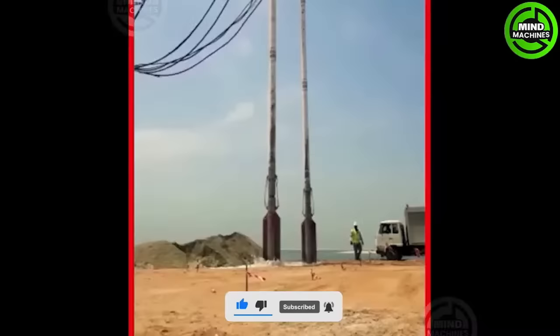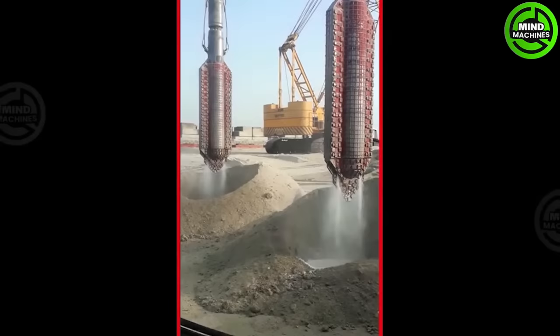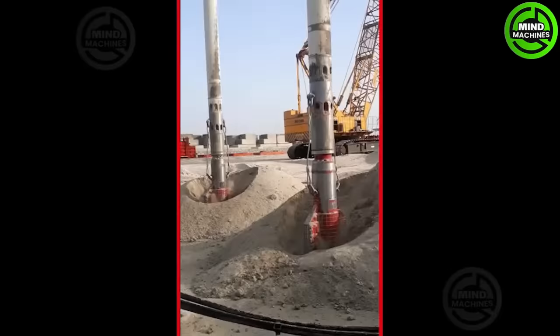Vibro-compaction is an advanced technique that uses tandem vibratory compaction equipment to densify loose or soft soil layers. This process enhances soil stability and load-bearing capacity.